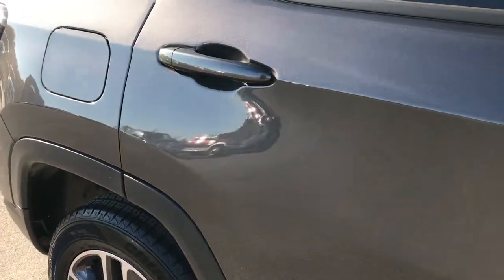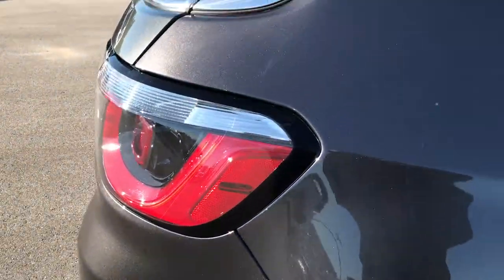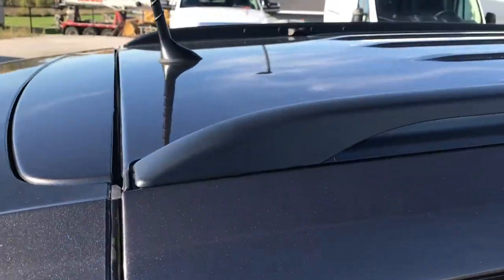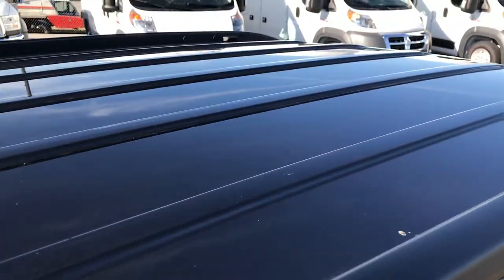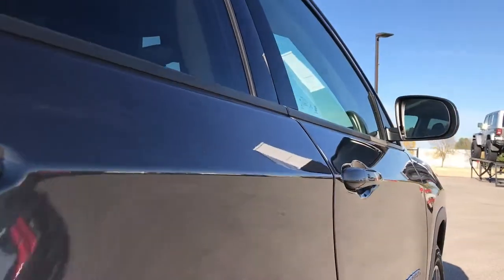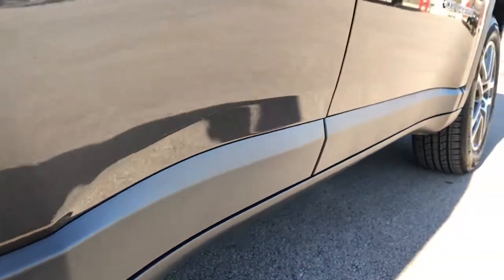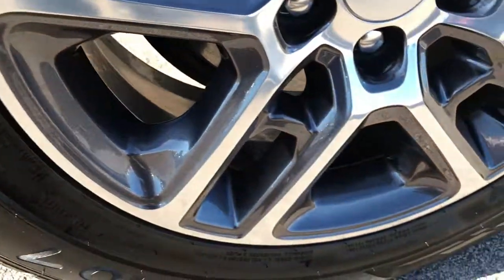We take these HD videos so if you are far away, or even if you're close by and just cannot make the trip down, you can still see the vehicle, hear the vehicle, and have confidence in what you're looking at before you even get here — so that you can put money down on it to secure it, and when you can make the trip, the vehicle will be yours. You'll know exactly what you're getting because you've watched a full HD video and seen the 30-plus photos that we take.